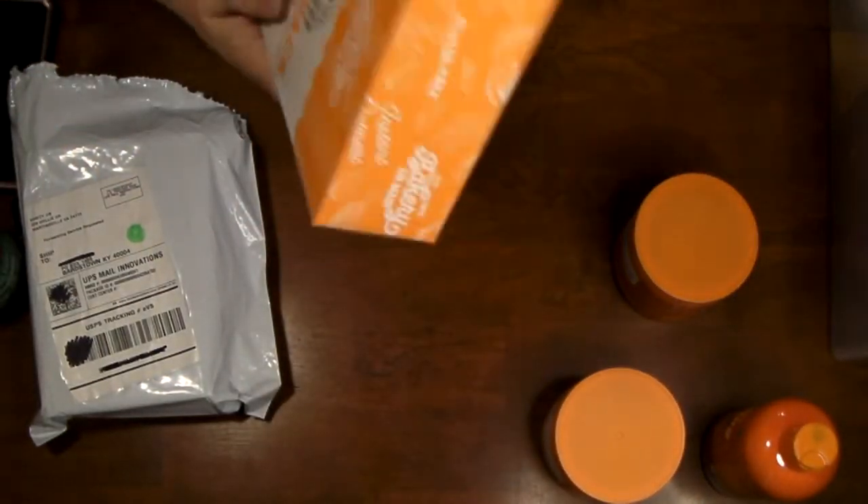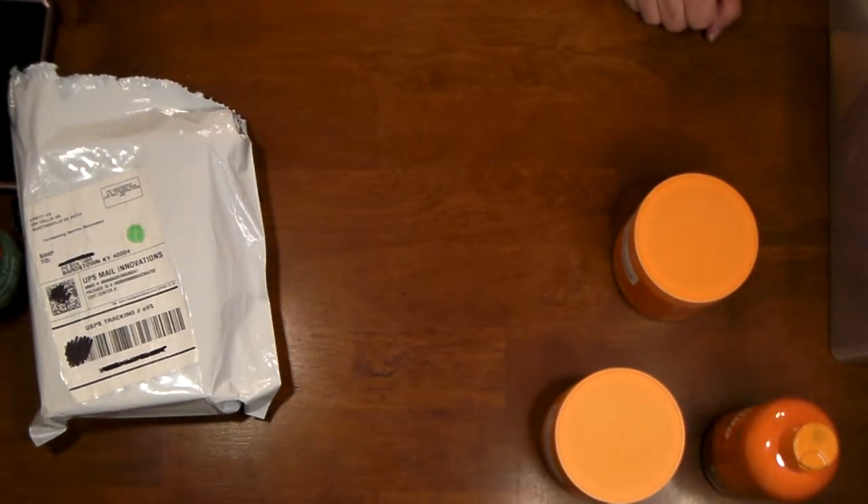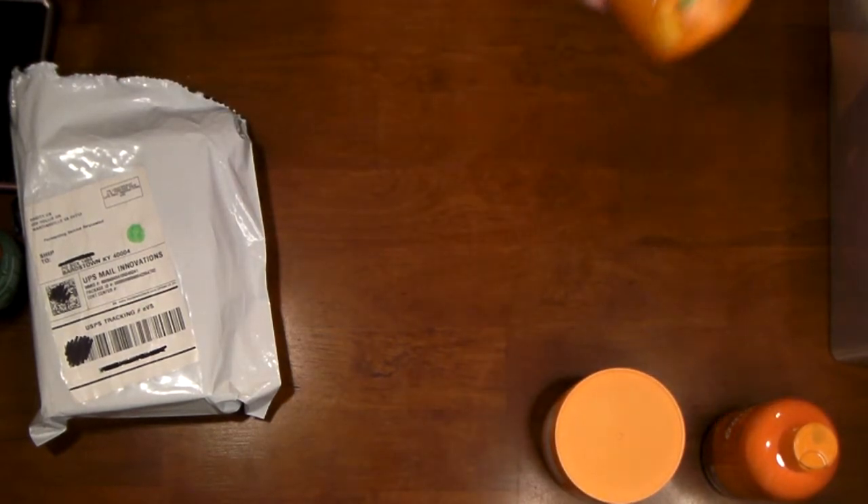I'm giving the majority of them to our son because he likes oatmeal. I already sent them to him since he lives in Tennessee.